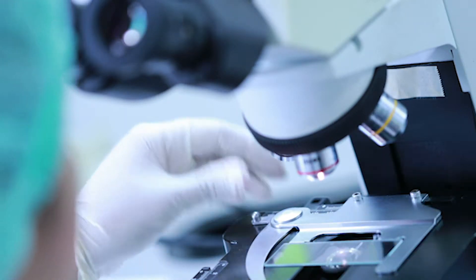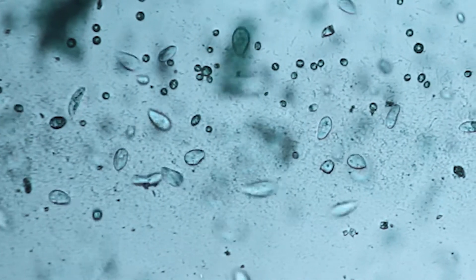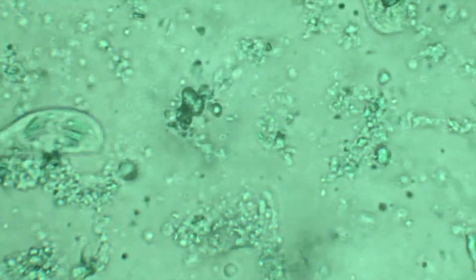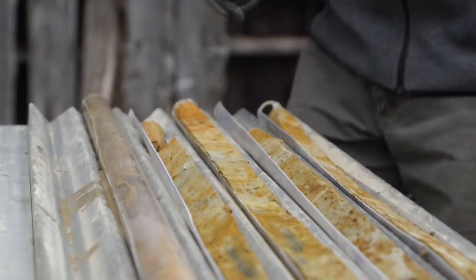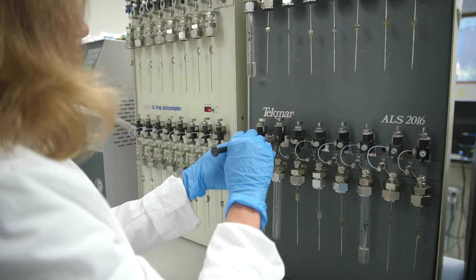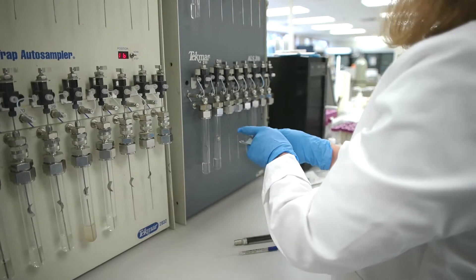The idea behind it was really to try to identify a suite of microorganisms, substrates, and other additives that would create a technology that actually exceeded the capabilities of either one — the BOS 100 or the ERD on their own. That concept was really what we pursued in the laboratory as we were doing R&D work.